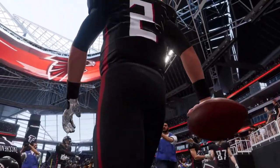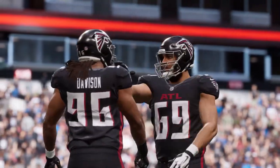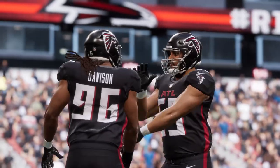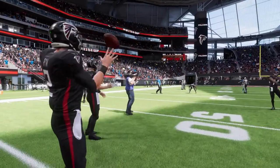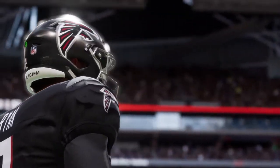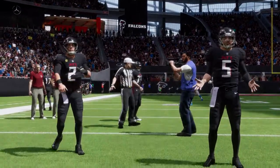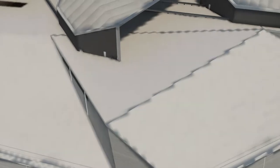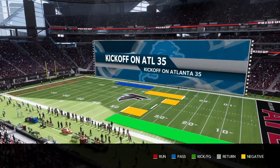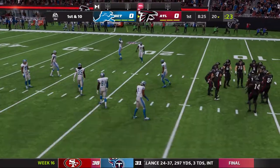Hello everybody and welcome back to the Atlanta Falcons franchise here on Madden 22, episode 16. We're back at home facing off against the Detroit Lions at 4-10. We are 11-3 after a huge victory against the San Francisco 49ers, giving them their second loss of the year. We're only going to be playing offense today — this is a game we definitely just should win. Let's get into this.